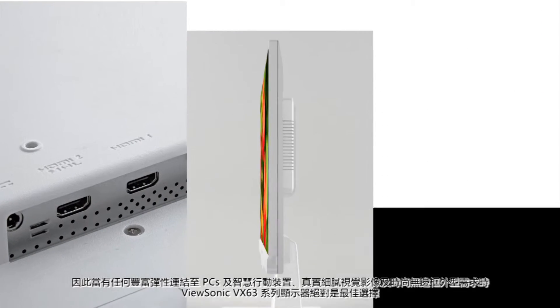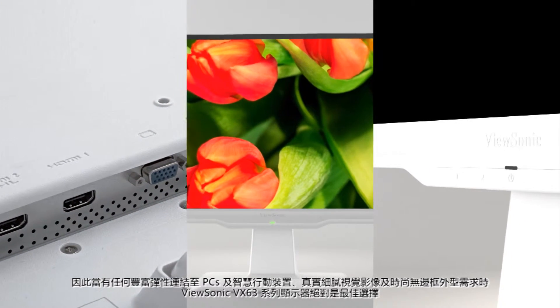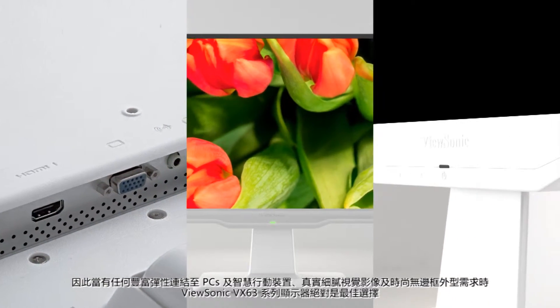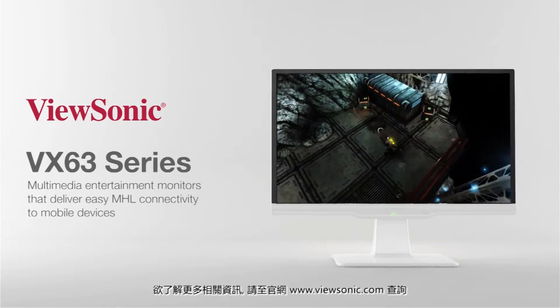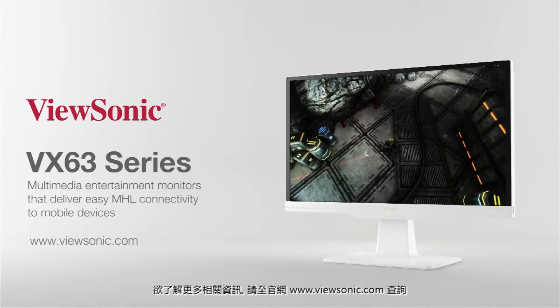When you demand flexible connectivity to PCs and mobile devices, premium color performance, and a sleek design for your multimedia needs, look no further than ViewSonic's VX63 family of displays. Learn more at ViewSonic.com.